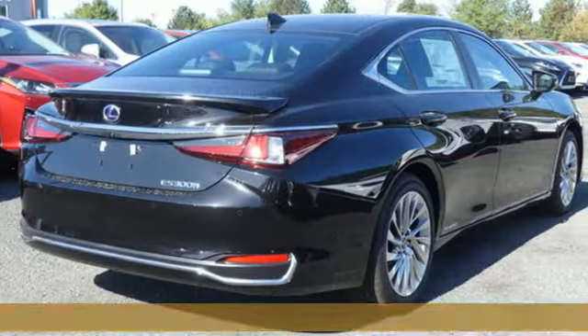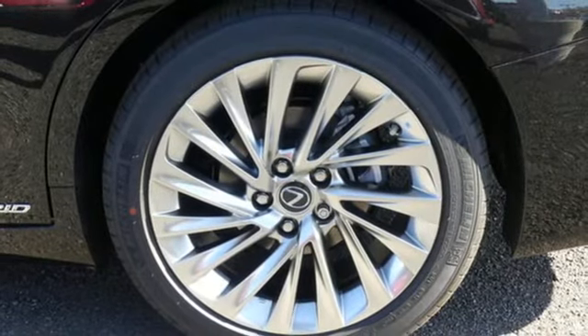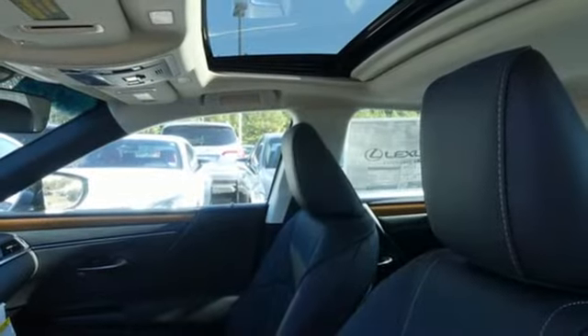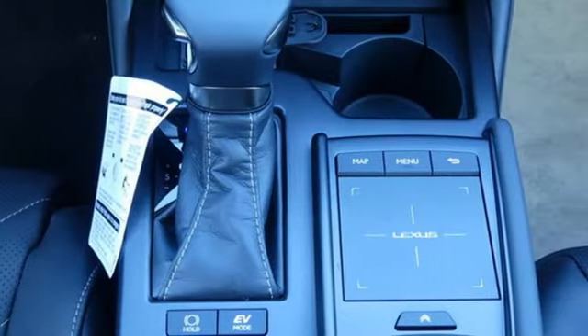Integrated navigation system, dual-zone climate control, Wi-Fi hotspot, hands-free liftgate, inline four-cylinder engine, gas pressurized shocks, smart device navigation, heated steering wheel, front wheel drive, rear parking sensors, and continuously variable automatic transmission.